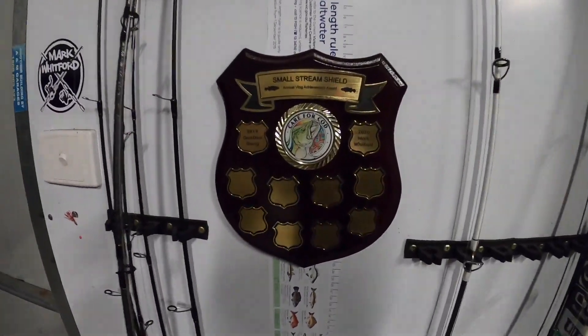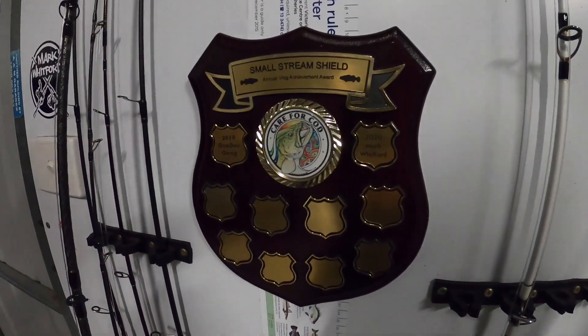Shaney said on his video — from his shed wall to mine. Just put it up on the fishing wall with all the rods. The Shield, in its place for the next 12 months. If you like this video, give it a thumbs up. If you want to see more, subscribe. I'll see yous on the next one.